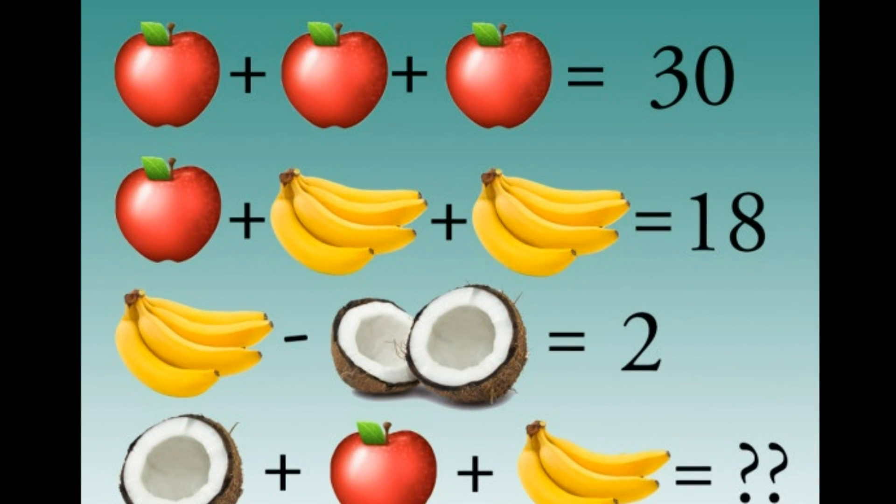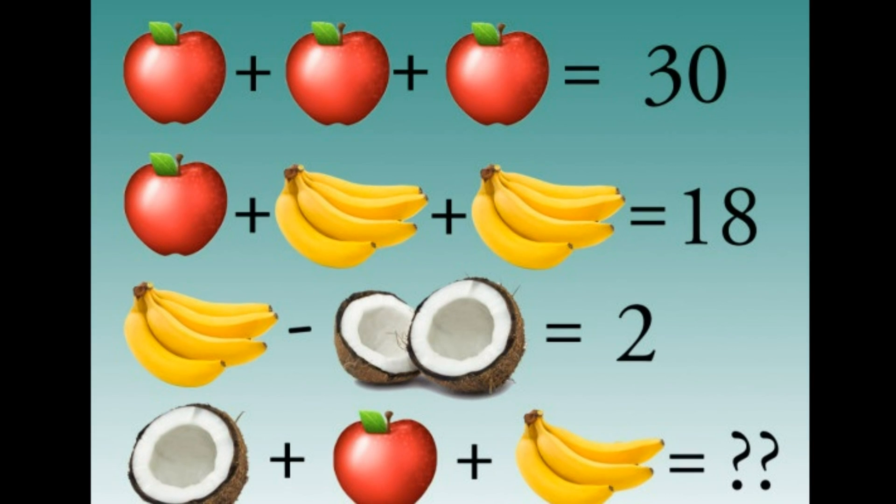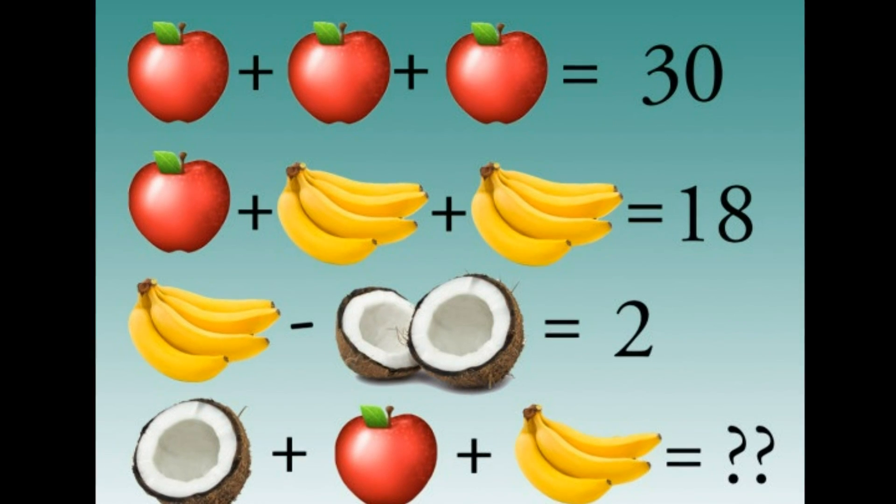On the final line, it asks you to guess the total of half a coconut (1), plus an apple (10), plus a bunch of bananas (4).